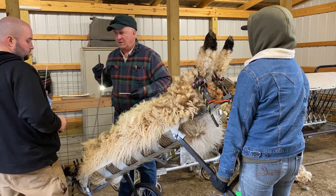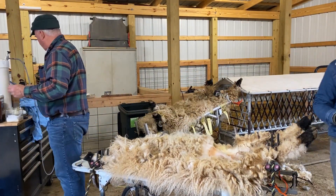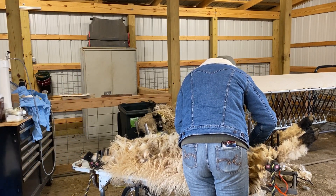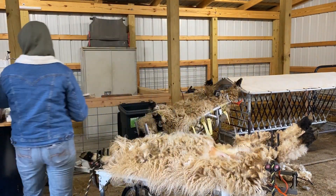Once complete, the sheep receive a few stitches or staples to close the wound and return to their pens for rest and recovery. Within five minutes of completion of their surgery, both of these ladies were happily eating their hay and acting normal.